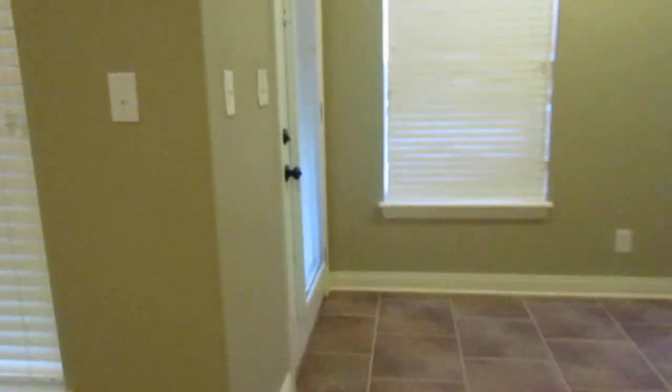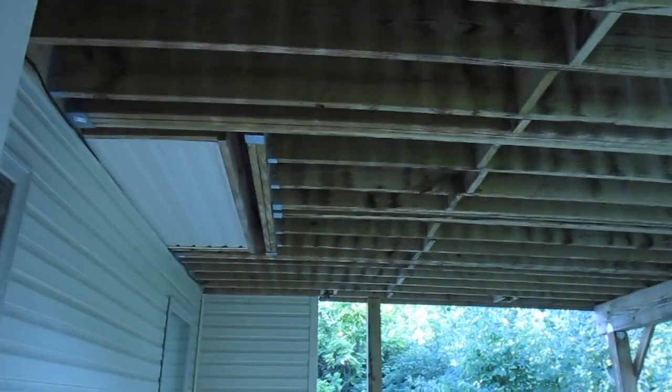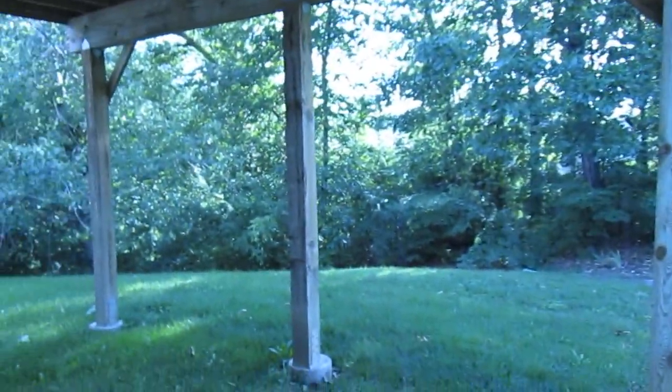We're going to go check out that lower level patio. It's a nice covered patio under the deck, and just a really private backyard with a tree line behind it.